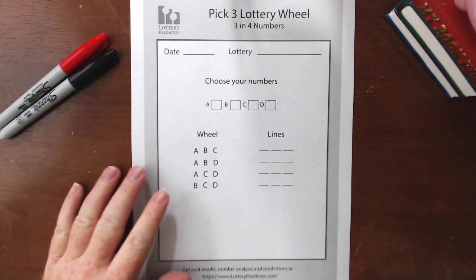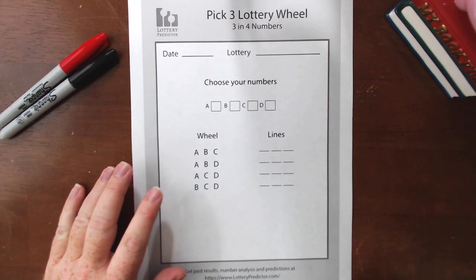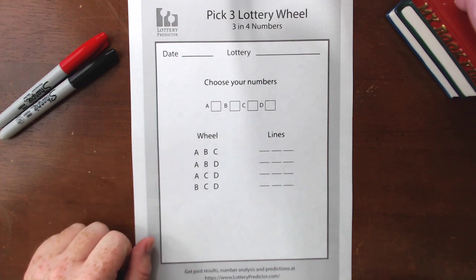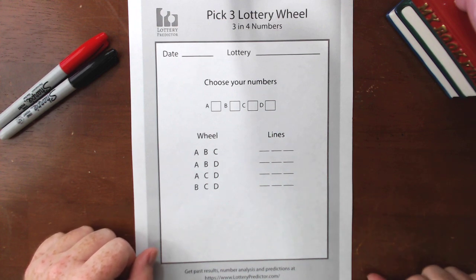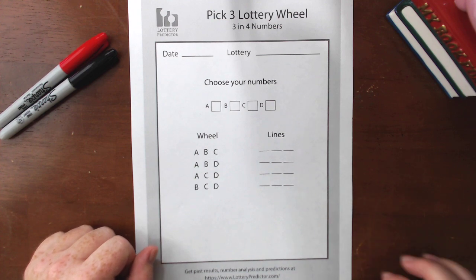Welcome back lottery fans. Today we're going to be doing a pick three rundown and we're going to be using our pick three lottery wheel. We've used this a couple of times before in our rundown videos but today I'm going to show you how it works again and we're going to pick a couple of different states to show you examples of how this works.